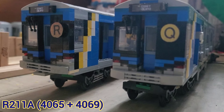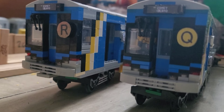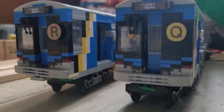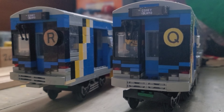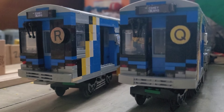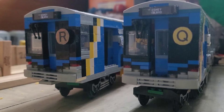This next one is the R211A — numbers 4069 and 4065. I say A's because they differ from the R211Ts, which I'll get to in a second. There are only two cars built for the R211As. I got comments saying I should build a five-car set, which I do plan to do, but there are some slight modifications to make to the power car — number 4069. These are the pilot numbers I chose, as well as the first set of R211As entering service on the A line, which they're still running on.